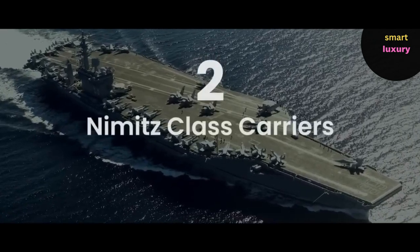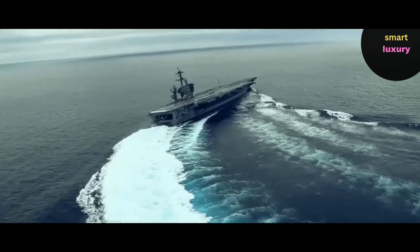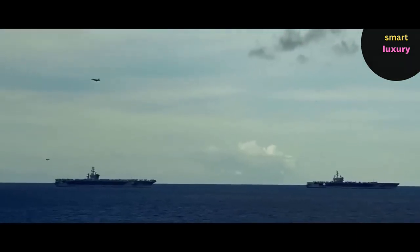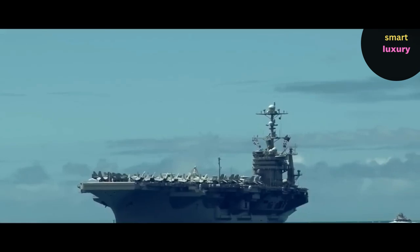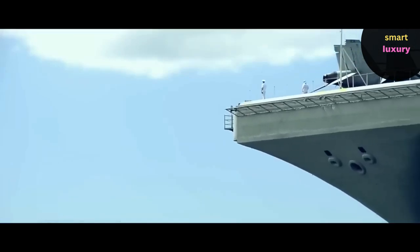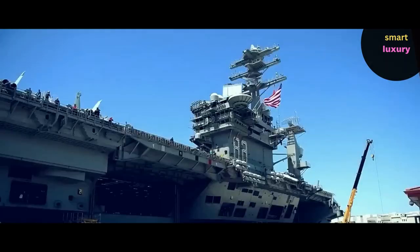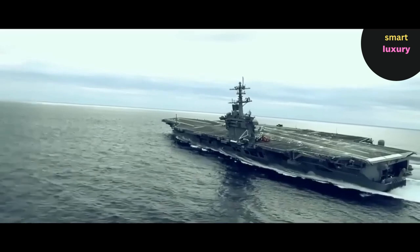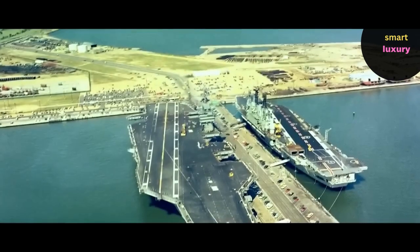Number 2: Nimitz-class carriers, $11.2 billion. The 10 nuclear-powered Nimitz-class carriers are the second-largest aircraft carriers in the world, owned by the U.S. Navy. The class was named after Fleet Admiral Chester W. Nimitz, commander of the U.S. Pacific Fleet during World War II. These 332.8-meter-long aircraft carriers have a 4.5-acre flight deck that can accommodate more than 60 aircraft, with a full-load displacement of 97,000 tons. These ships have a capacity for 3,000 to 3,200 crewmembers and 1,500 airwing personnel, propelled by two nuclear reactors, with a top speed of more than 30 knots.